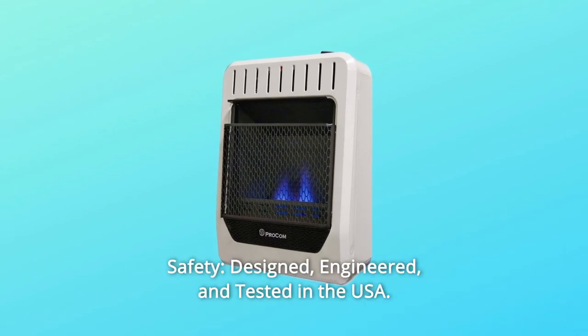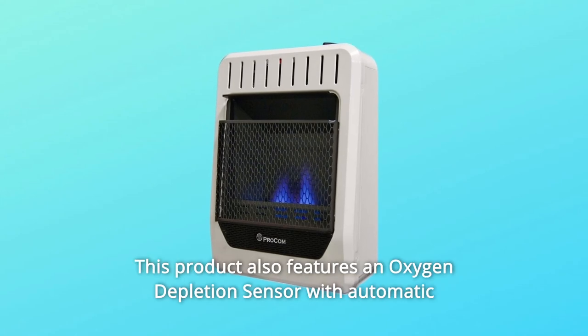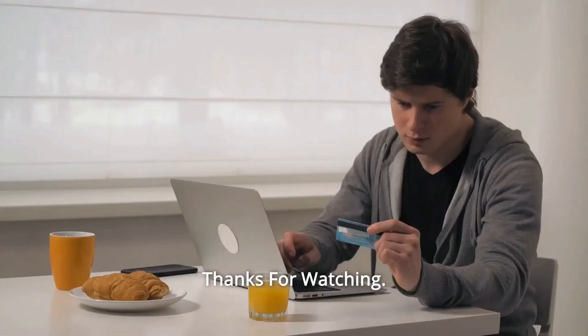Number 8: Safety — designed, engineered, and tested in the USA. This product also features an oxygen depletion sensor with automatic shutoff for safety assurance. And so much more. Thanks for watching.